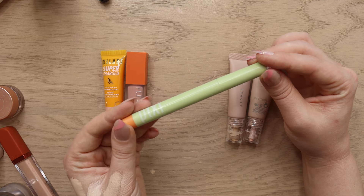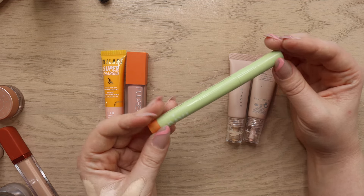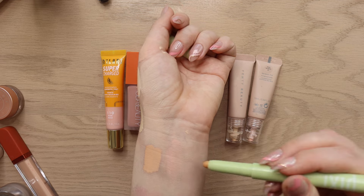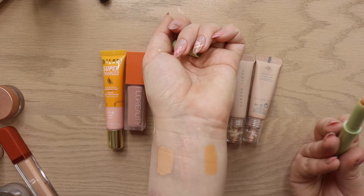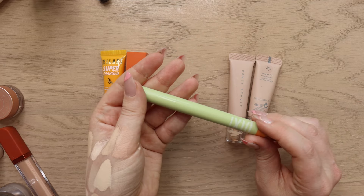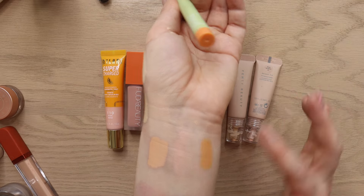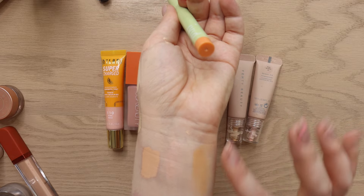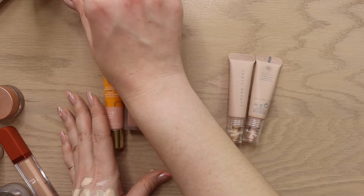An easy declutter for me is the Pixi CC Crayon Under Eye. It doesn't have a shade listed but they sent it in PR. It's very orange — another level. It's also very thick. I could have tried it and then gotten the right shade, but the formula isn't something I love either. I'm just going to declutter it and move on.